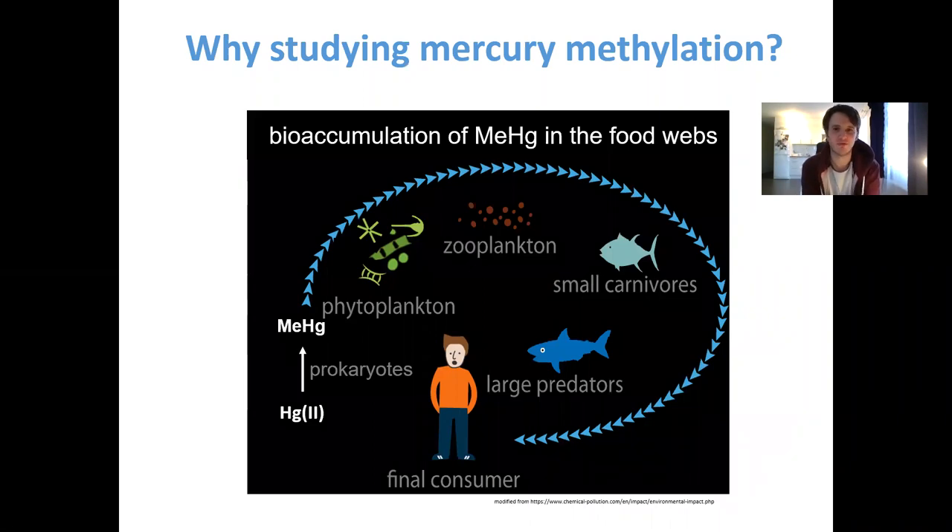So why are we studying mercury methylation? It's because methylmercury is a compound found in the environment and it can bioaccumulate into the food web. Here I show an example in an aquatic food web from phytoplankton to fish, and because of this high bioaccumulation efficiency and because it's also a neurotoxin, it can endanger human health. What we are studying in this project is how mercury is transformed into methylmercury, a process mediated by microbes, and I'm studying which microbes are doing this.